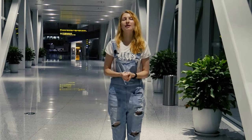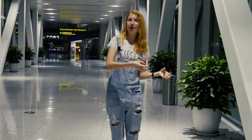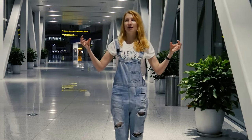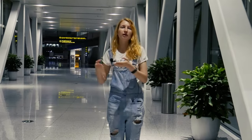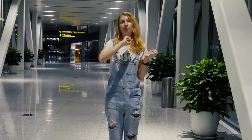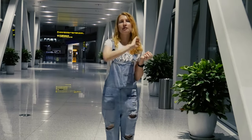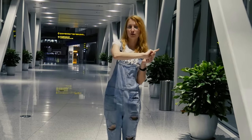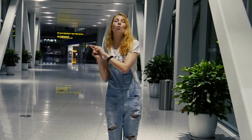Anyway, now we are ready to tell you. Terminal 1 and terminal 2 are not far from each other, and you can get from one to another from floor 1F in terminal 2 to the same floor in terminal 1.